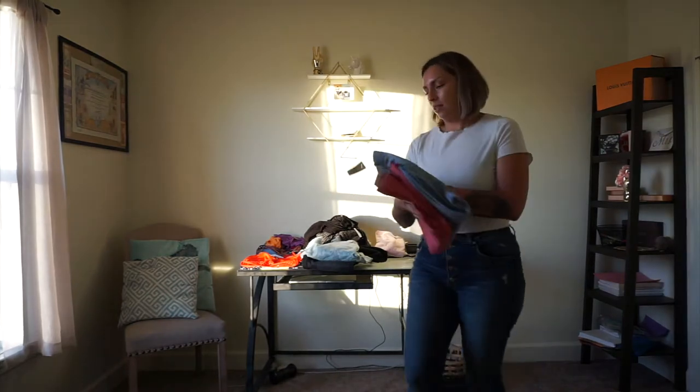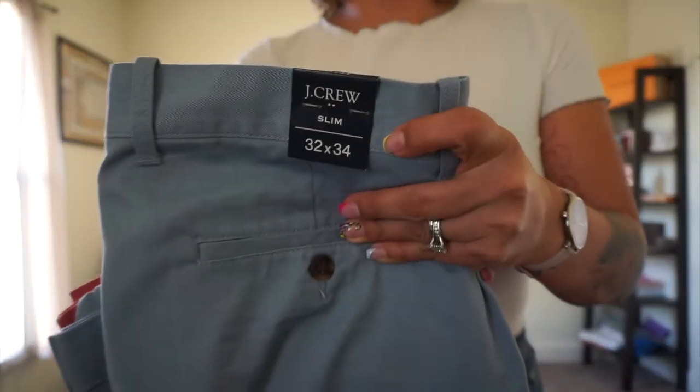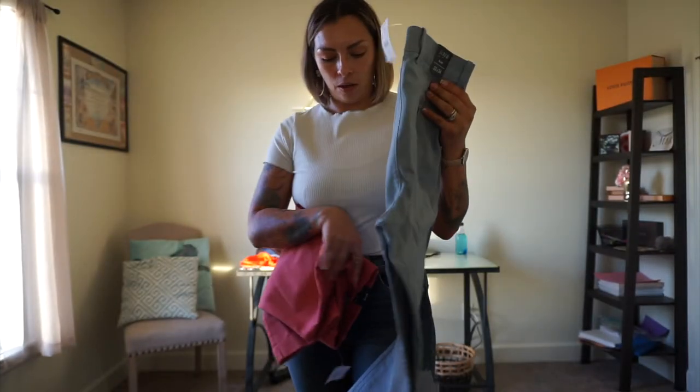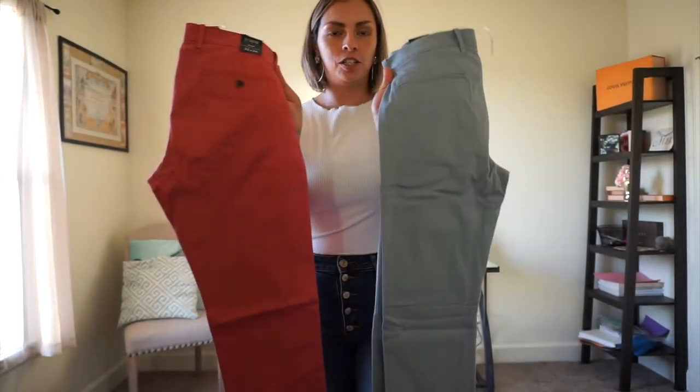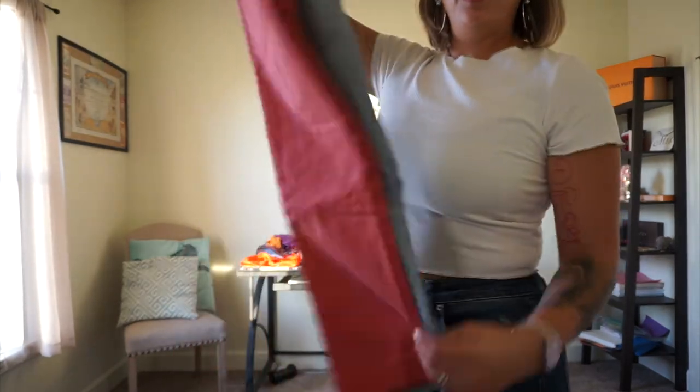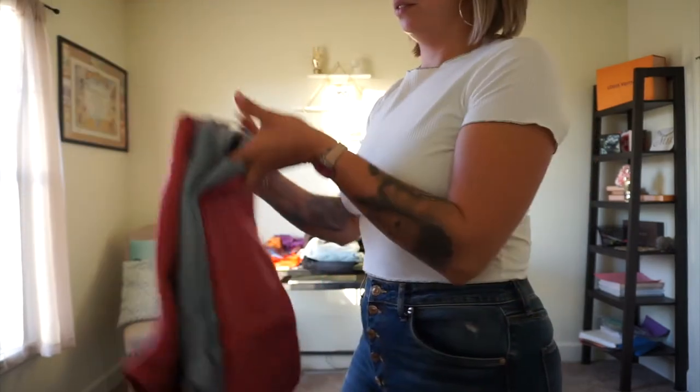And then we went to J.Crew, and the hubby got some pants. They're super cute — I believe they were no more than $10 each, and they're skinny jeans. It's going to start being winter so we had to get some nice colors for winter.